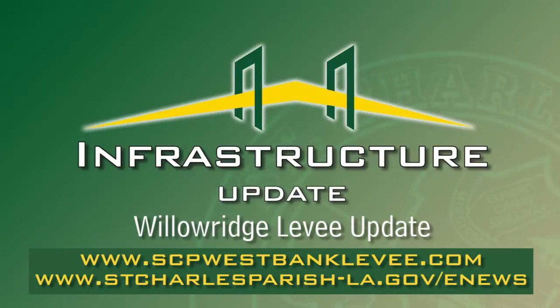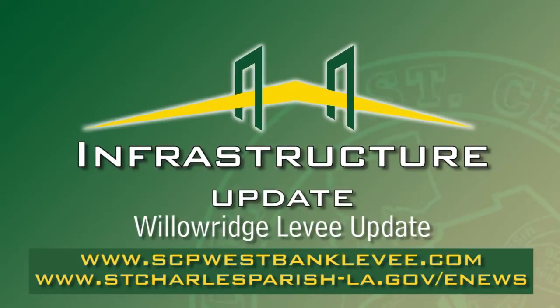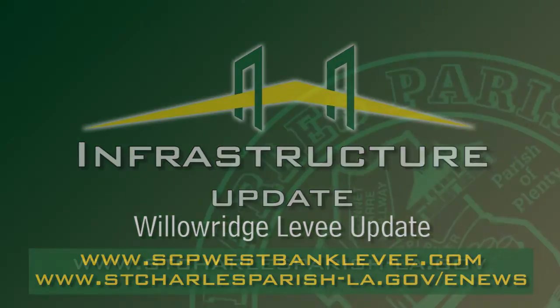For more information and to get the latest levee construction updates on all reaches from Luling to Desaumans, visit www.scpwestbanklevee.com. Residents can also sign up for levee and flood insurance email newsletters by visiting www.stcharlesparish-la.gov/enews.